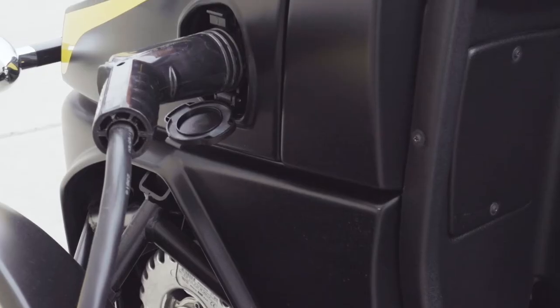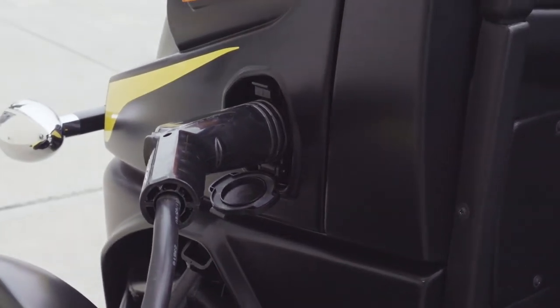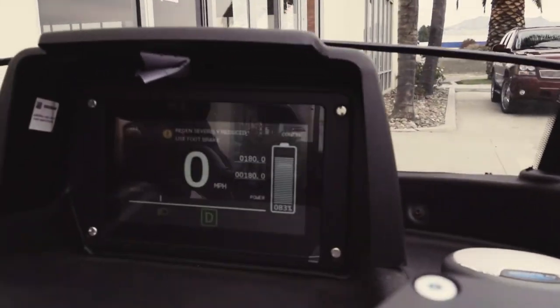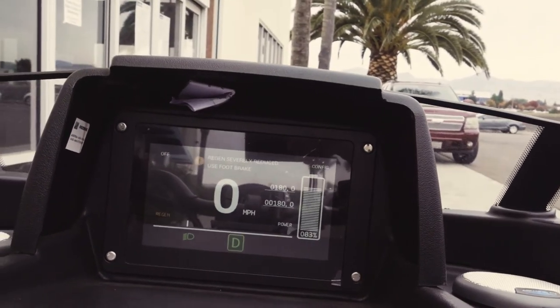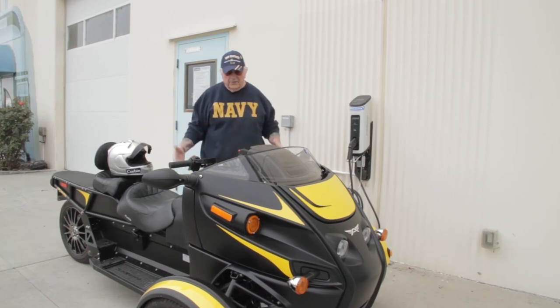It's all electric and it charges on a regular Level 2 plug — these are very popular charging stations you see them all over cities now. We're very excited about this project and we're going to be working on it very quickly. We're glad to be sharing some of our latest development projects with you. Have a great Veterans Day!